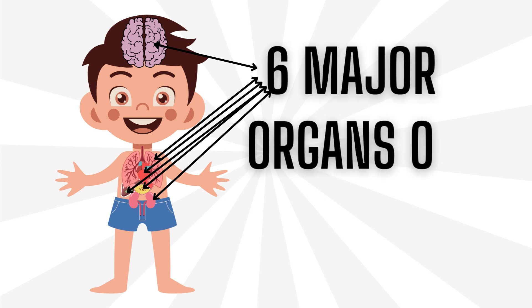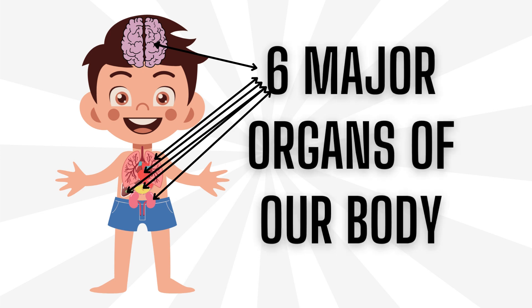Hello dear kids, today we will learn about 6 major organs in our body and their functions. We cannot see inside our body because of our skin, which protects and hides them. Let's start.